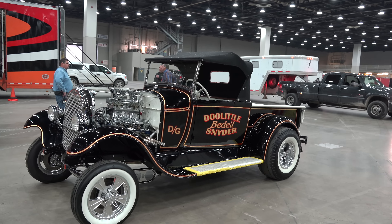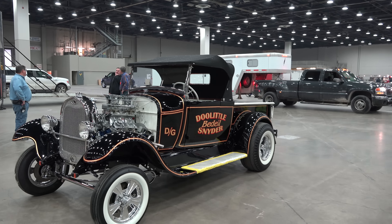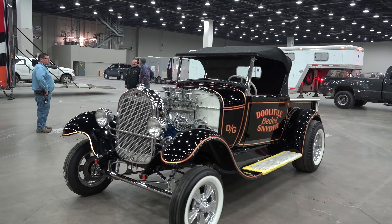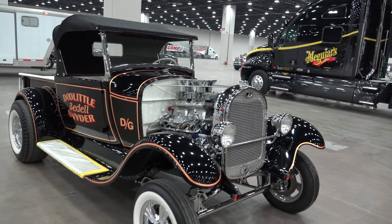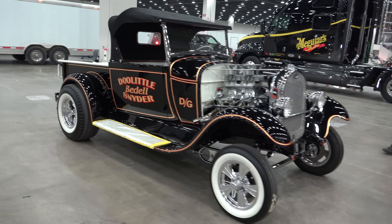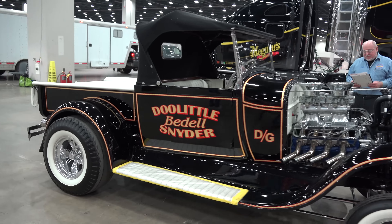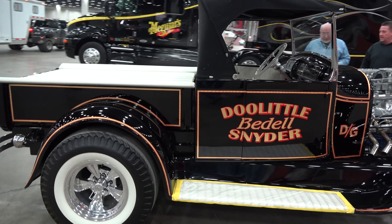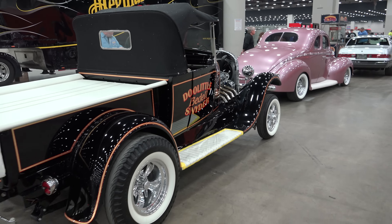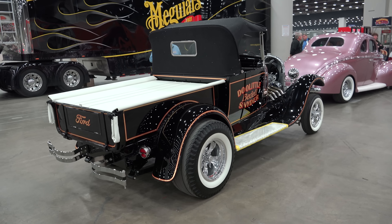Hey y'all, Detroit Autorama 2017, and I got a '29 Ford pickup truck gasser — fresh build just coming out of the truck, running a little 289 in it. When I shot the video I didn't know much about it, but I got my act together for the intro. Let me get the camera turned around and we'll take a quick look at it. What about that — a gasser, and at this point I don't even know what year it is, it just pulled up in line, but it's too cool.